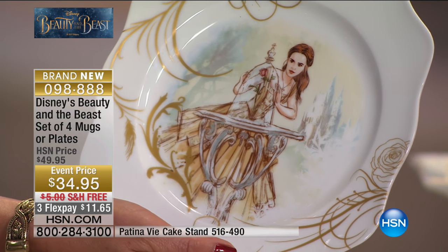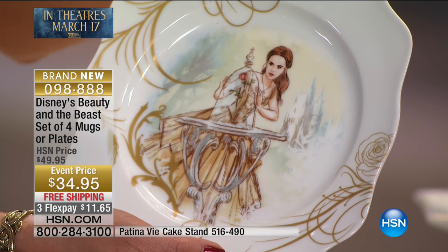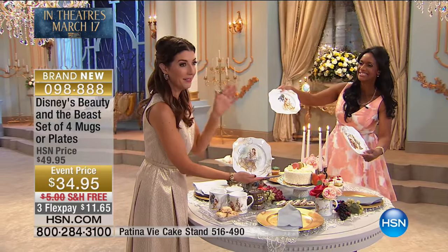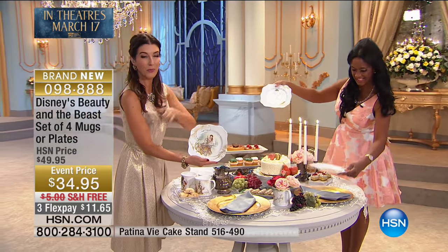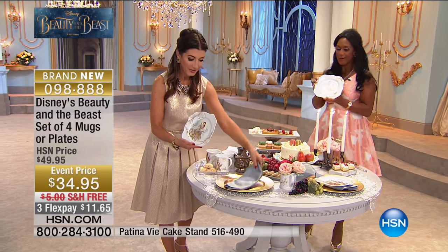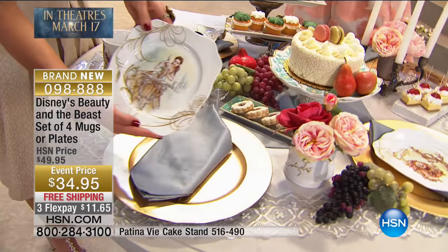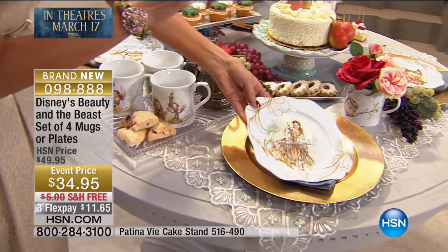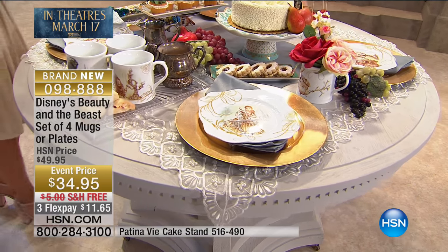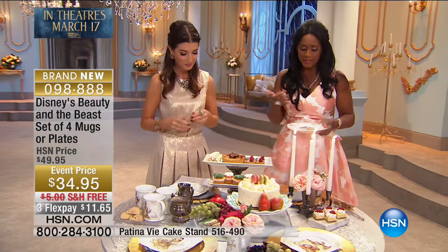This is the rose that's under the glass jar. She's watching it because at the end of the movie, if the Beast does not have Belle fall in love with him before that last petal falls — I've seen the show about half a dozen times, and I've performed in Beauty and the Beast. I was a dancing napkin! So every time I get to the end of the show or the movie, I'm still on the edge of my seat, hoping that last petal does not fall before Belle and the Beast fall in love.